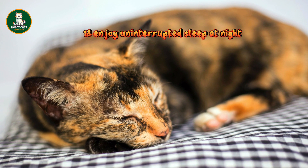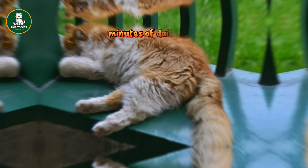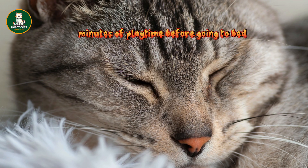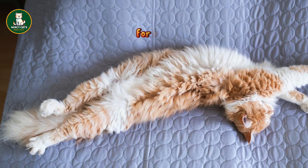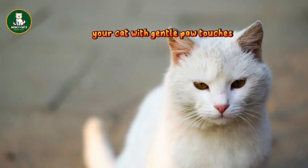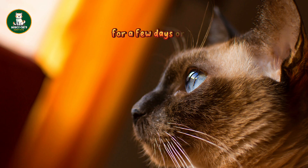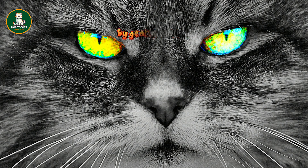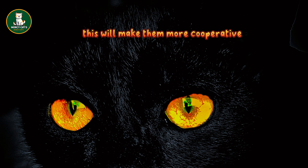18. Enjoy uninterrupted sleep at night: ensure a peaceful night by tiring out your cat before bedtime. Aim for at least 30 minutes of daily exercise, which can be divided into shorter sessions. Prioritize 15–20 minutes of playtime before going to bed, utilizing engaging tools like laser pointers and fishing poles. This routine will promote restful sleep for both you and your cat. 19. Simplify nail clipping for your cat: start by familiarizing your cat with gentle paw touches. Massage one paw for a few seconds and reward them if they tolerate it. Repeat this daily for a few days or weeks, depending on your cat's comfort level. Once they're okay with paw massages, gradually extend their claws by gently pressing on the paw pad. Repeat this process until your cat is fully comfortable — this will make them more cooperative during nail trimming.